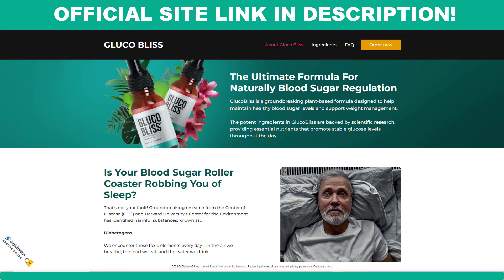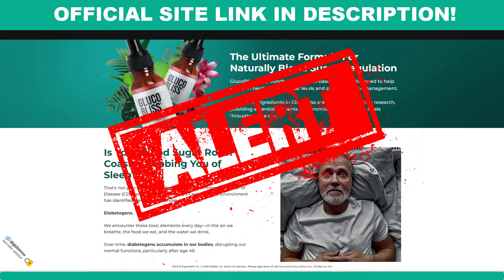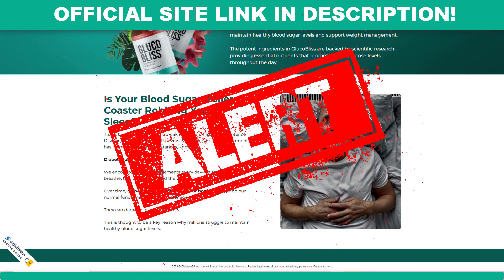Hello, I'm Michelle, and today I will tell you all you need to know about Glucobliss before you actually buy this product. I also have two very important alerts, so pay close attention to what I have to tell you.